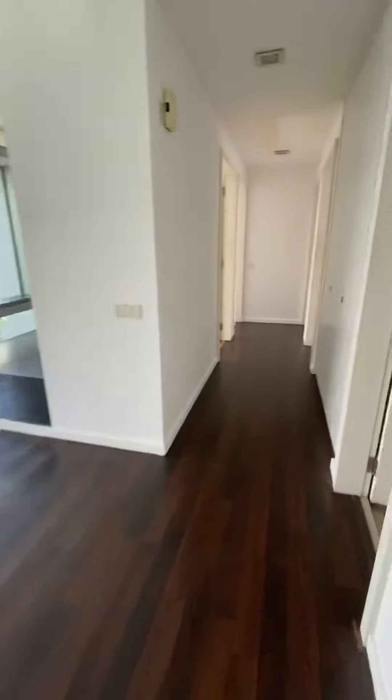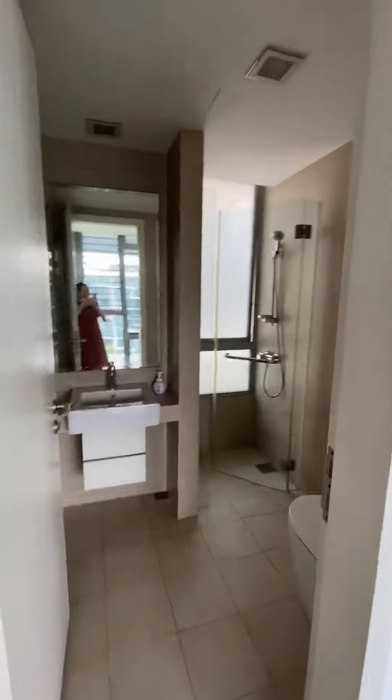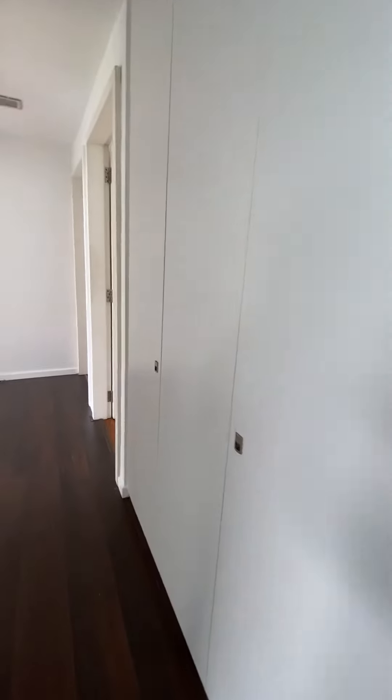The living room has a nice view here. There's a common bathroom, and there'll be a storage area as well.